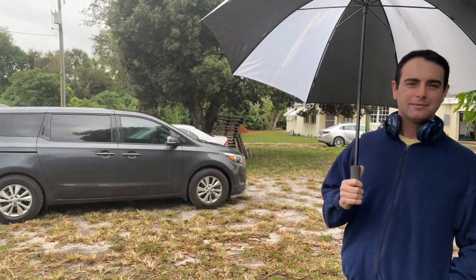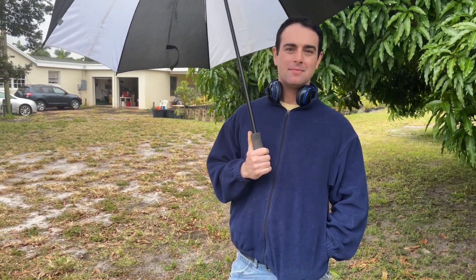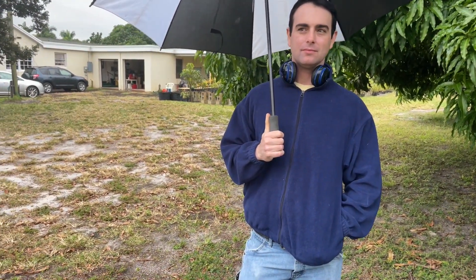Okay everybody, here we are back at Tropical Acres Farms. Here's Alex next to his big Edward tree. Tell us - how old is the oldest tree on this farm? Probably over 100, maybe 120-something years old would be the oldest tree; most of them aren't that old. And what variety is that one? It's a turpentine. An old turpentine, okay.